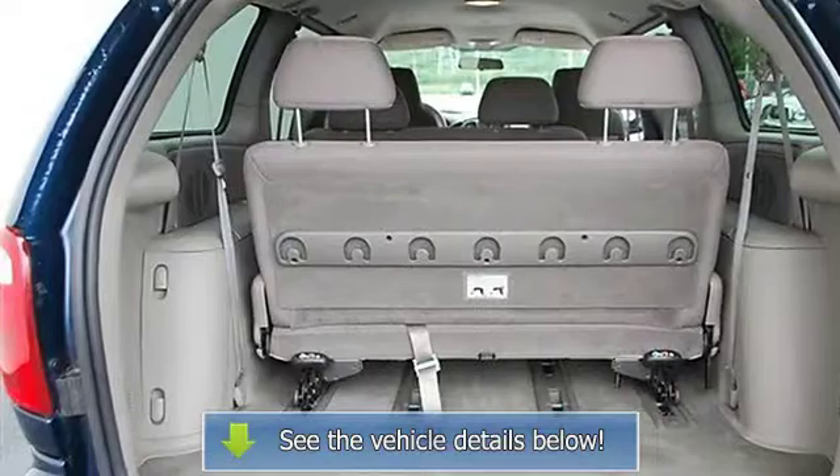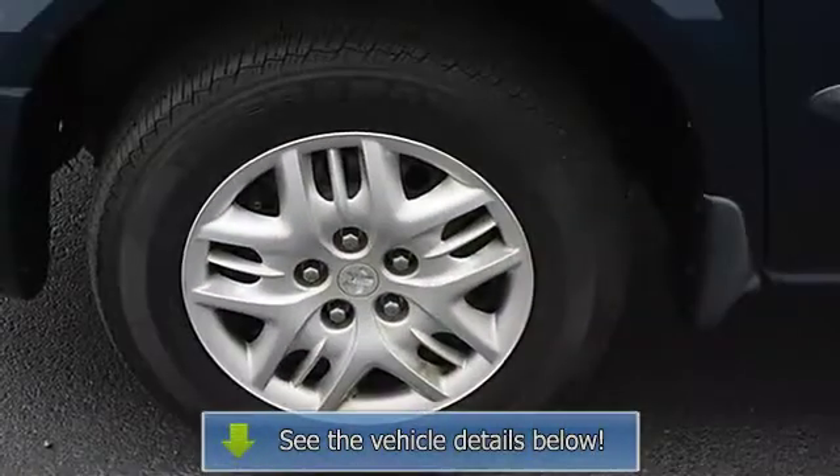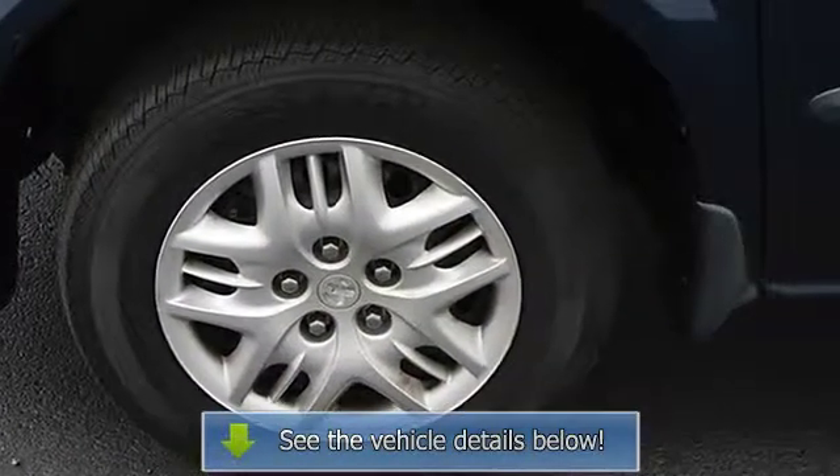Power outlet, driver vanity mirror, passenger vanity mirror, front reading lamps, driver airbag.